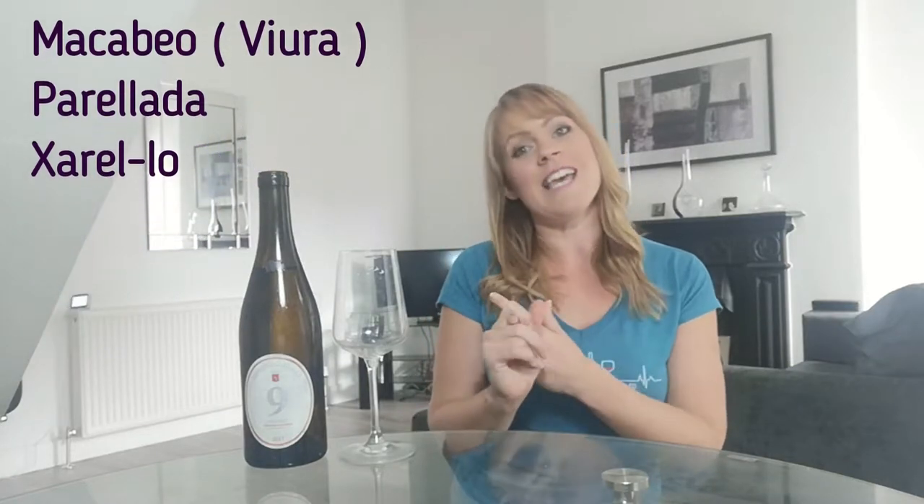Cava, the sparkling wine from Spain made in the traditional method, uses three grape varieties: Macabeo — also known as Viura in the Rioja region when they make their white wines — Parallada, and the third grape variety is Xarello, or shall we say in this wine, Panza Blanca. It's a really important component in Cava because of its very, very high acidity.